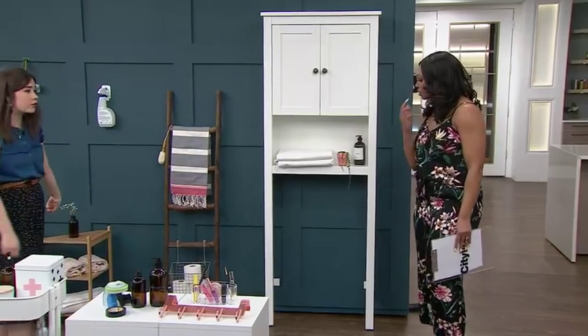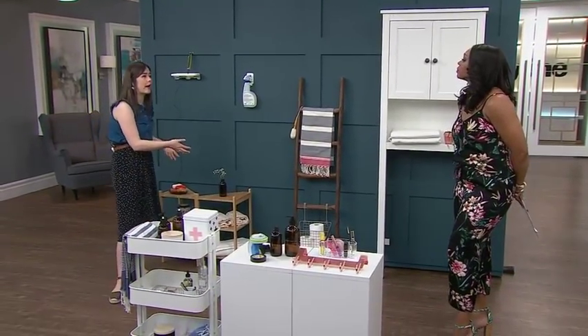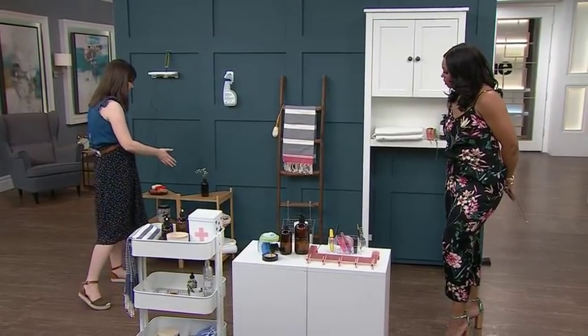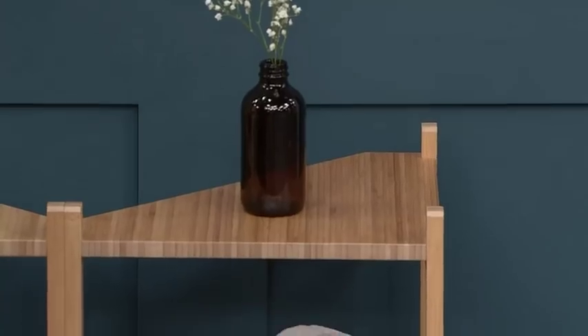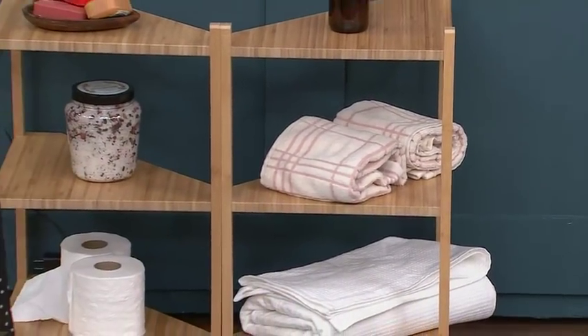I have a pedestal sink in my bathroom — how do you store anything under that sink? There's no cabinets. This is great, also from IKEA. It sits right beside your sink, and then you have all of this beautiful open storage. So not in front of it — it's beside it.